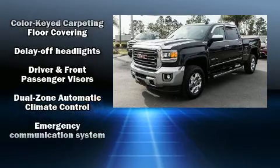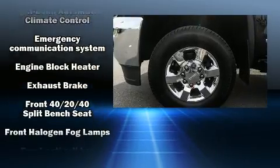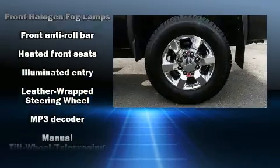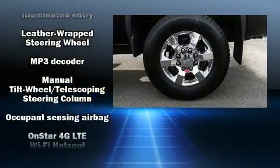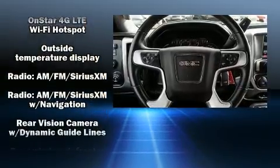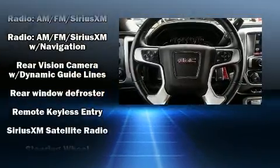Power adjustable pedals allow the driver to optimize his or her driving position, enhancing visibility, comfort, and safety. With side curtain airbags supplementing the rest of the safety network, you can be assured that you and your passengers will experience top-tier protection.